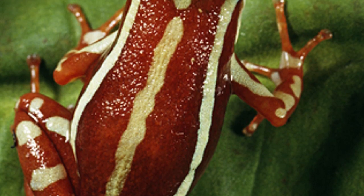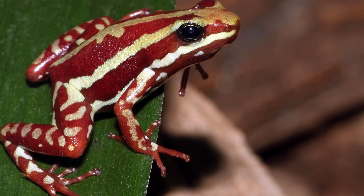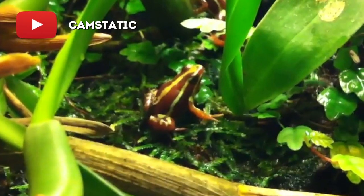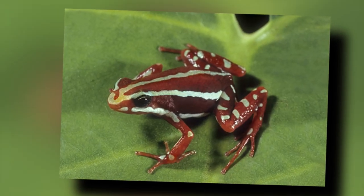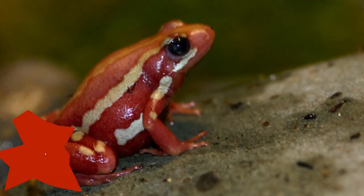At just under 0.4 inches or 1 cm in size, the phantasmal poison frog is a tiny amphibian capable of doing quite a bit of damage. For predators and humans that come into contact with the poison frog's flesh, death may not be imminent, but it is a grave possibility.